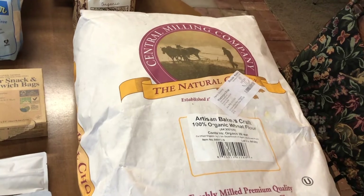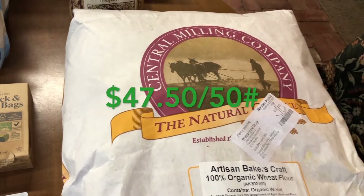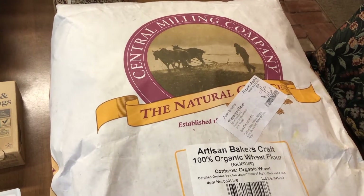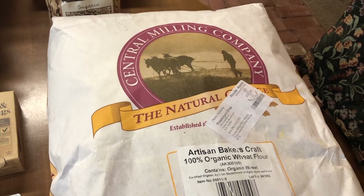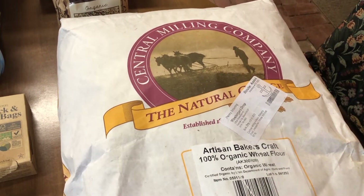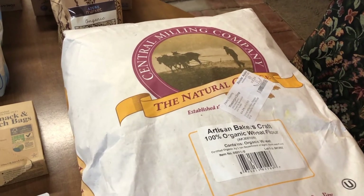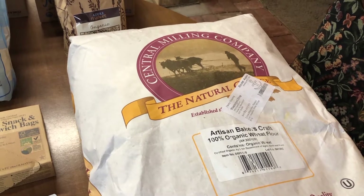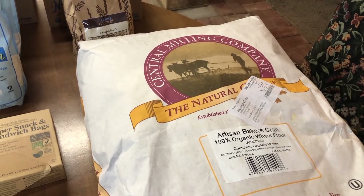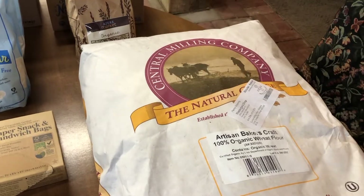As always, I love the Central Milling Company natural flour — the Artisan Baker's Craft Organic Wheat Flour. It is amazing to make bread with. I bought several bags last month, put them in the freezer for at least 48 hours to make sure there were no bugs or moths in them, and then divided them into 10-pound bags.